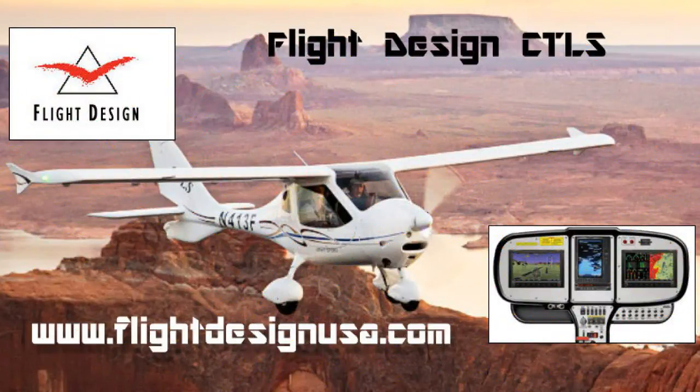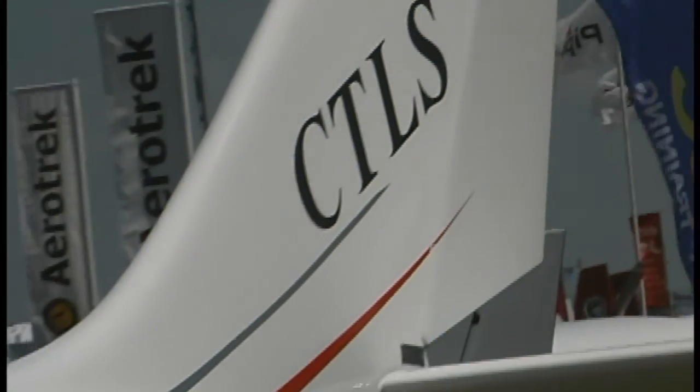This doesn't necessarily relate to what they achieved last year or any previous year, but is the sum total of all their numbers. Again, this is registrations, not sales. Let's start at the top — Flight Design. Flight Design tops the list of registered LSA with 347 aircraft as of the time this assembly was done.